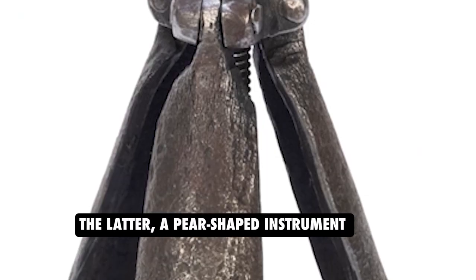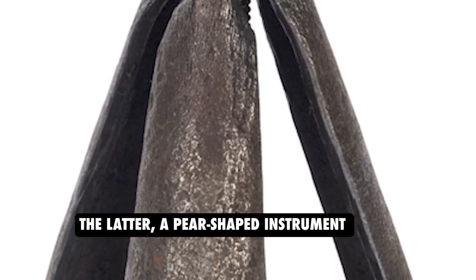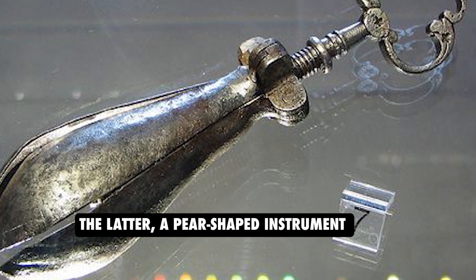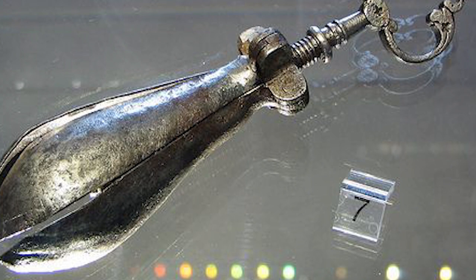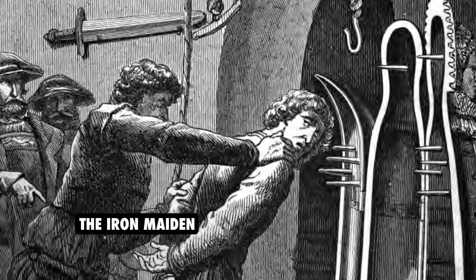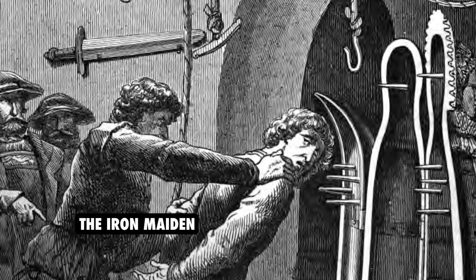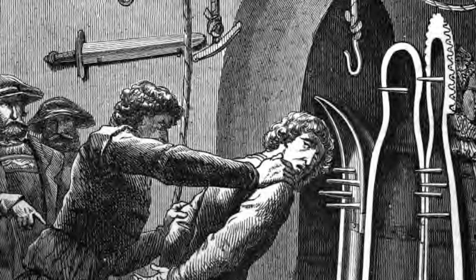The Pear of Anguish was a pear-shaped instrument inserted into the victim's orifice — such as the mouth, anus, or vagina — and then slowly expanded until it caused severe injury or death. The most well-known torture device, the Iron Maiden, was used in Europe during the 16th and 17th centuries. It was a coffin-like device with spikes on the inside that would impale the victim when the door was closed.